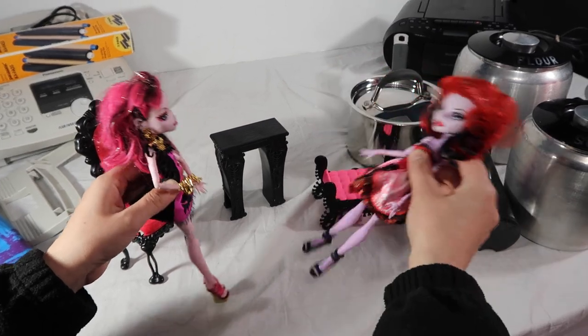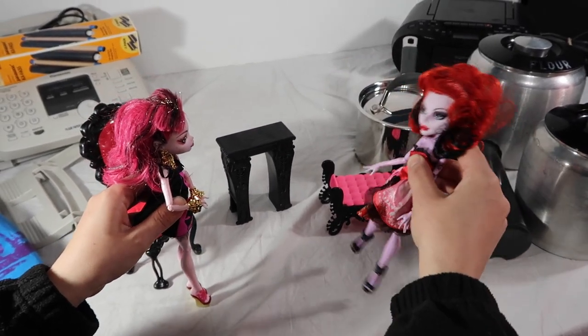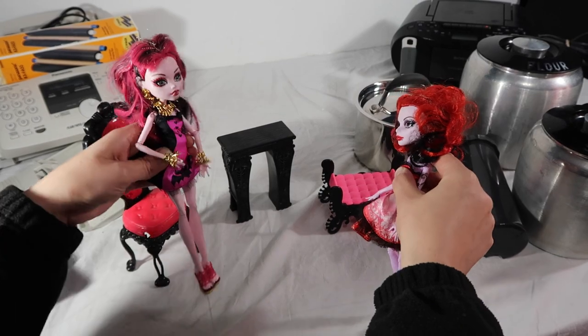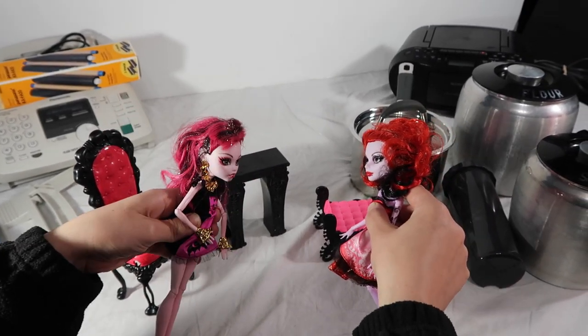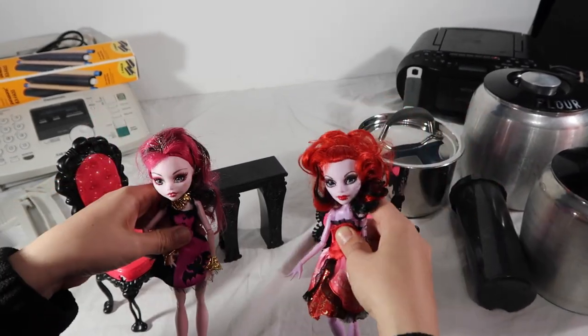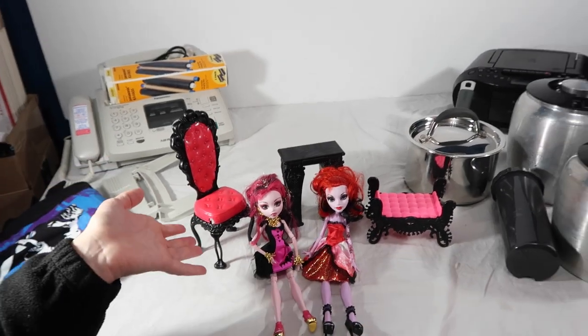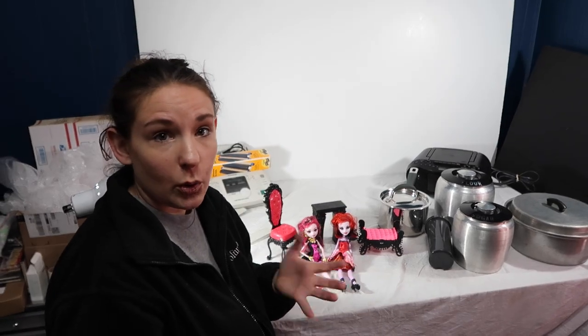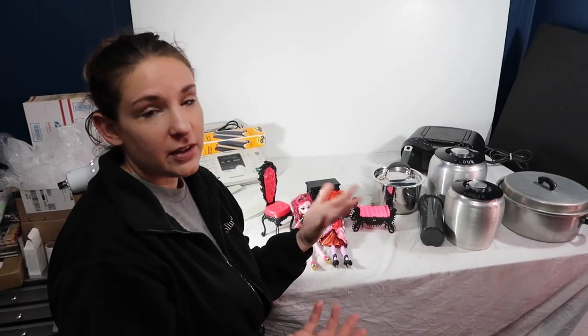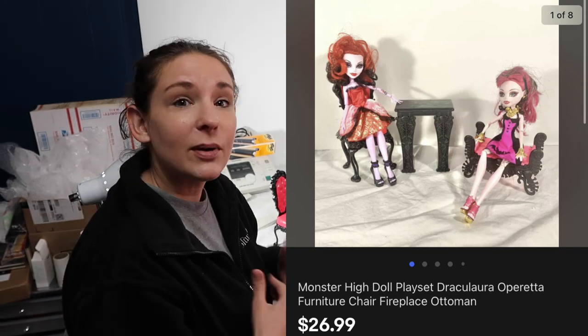These Monster High dolls — Draculaura and Clawdeen — are very excited to go to their new home. They're stragglers from one of our big Monster High buyouts. We have nothing into them at this point as everything has been accounted for, and they sold for $30.